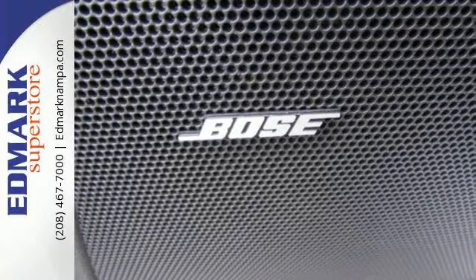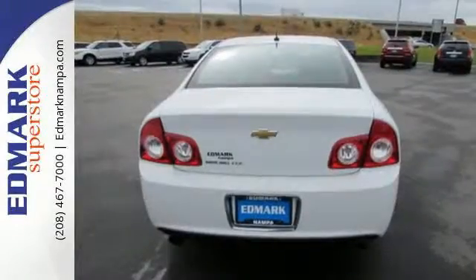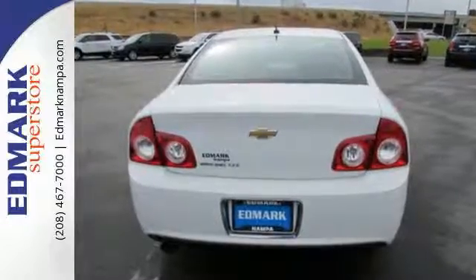The Malibu offers the best of all worlds with its sleek style, spacious interior, stellar safety ratings, and incomparable ride.